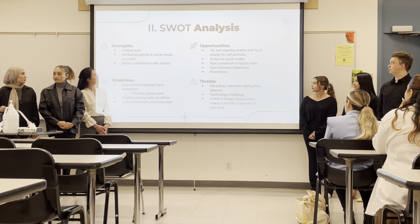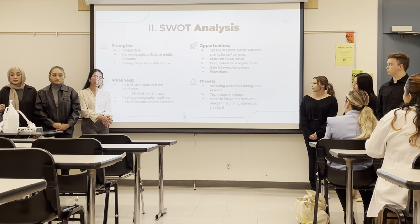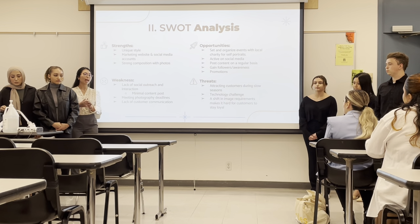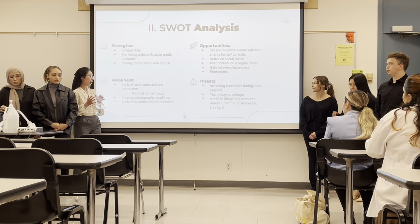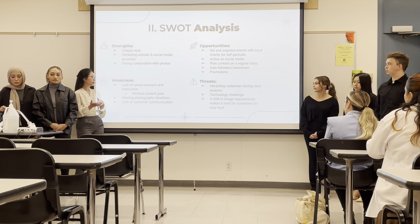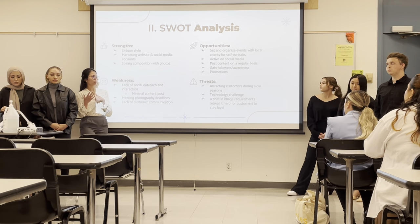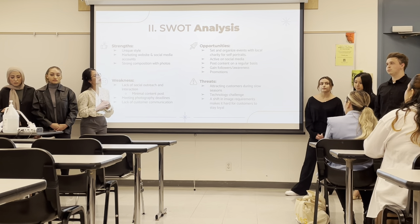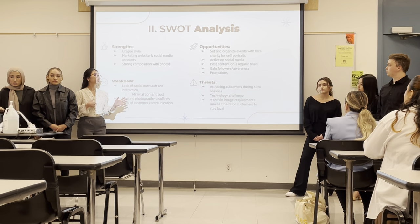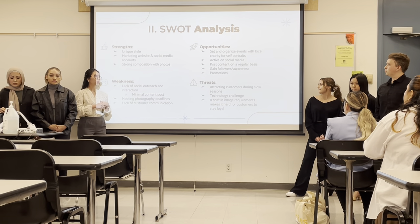For the SWOT analysis — his strengths include a unique style, a strong portfolio of photos, a marketing website, and social media accounts on TikTok and Instagram. His weaknesses are a lack of social media outreach and interaction, minimal and irregular content posts, and meeting photography deadlines, which leads to a lack of customer communication. The opportunities we see are organizing with local charities, selling portraits, being more active on social media with regular content, and running promotions.